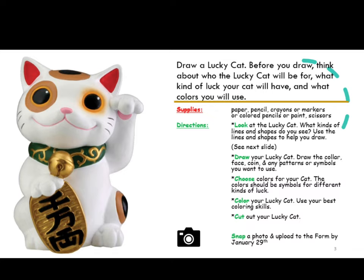Directions. First, look at the lucky cat. What kinds of lines and shapes do you see? Use the lines and shapes to help you draw.